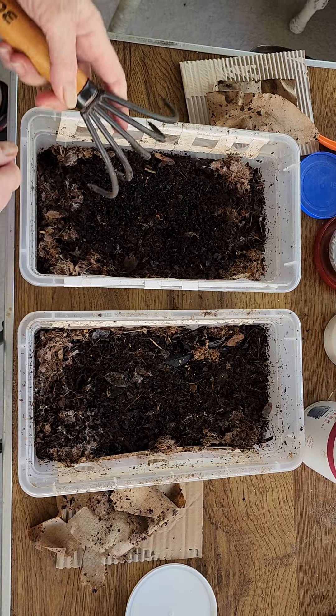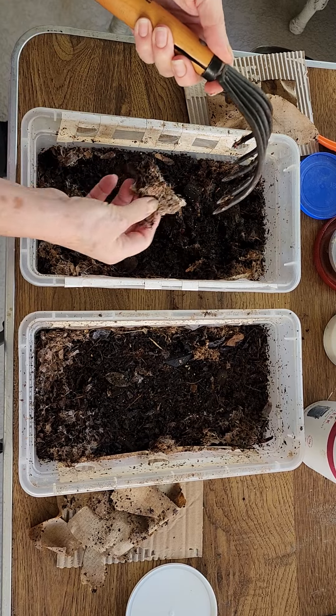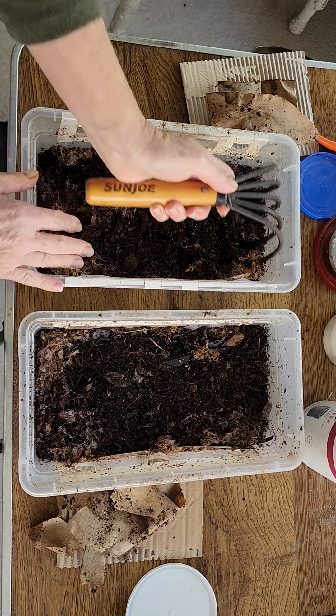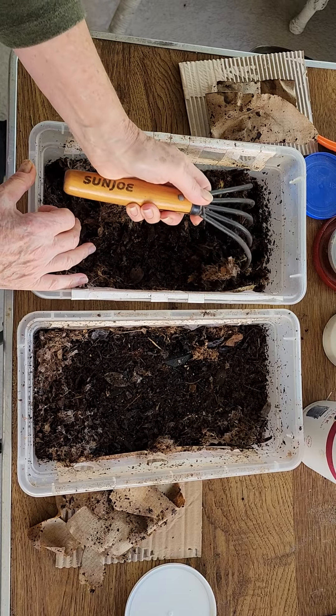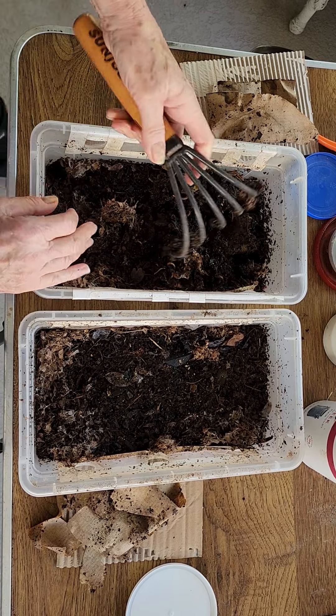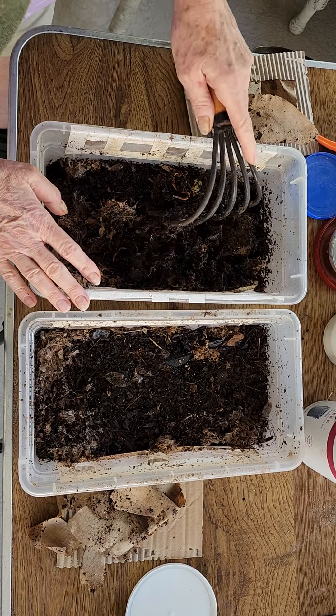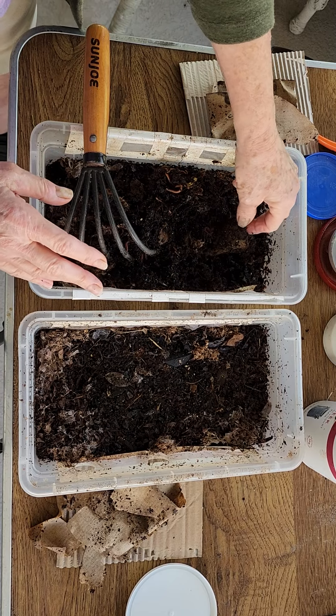Around the edges it looks like it got a little dry. I just want to get in here and do a little fluff. Let's see — the last time we gave them toilet rolls.